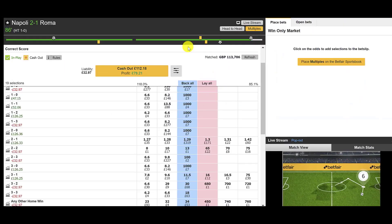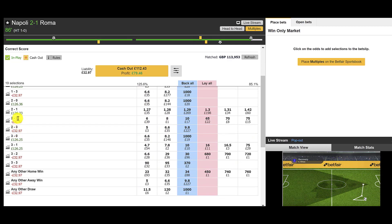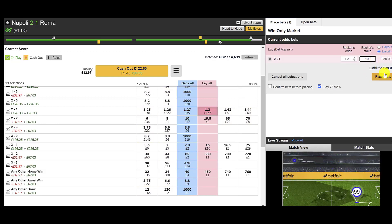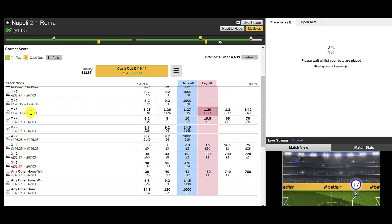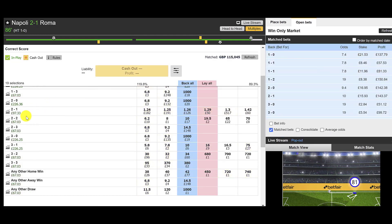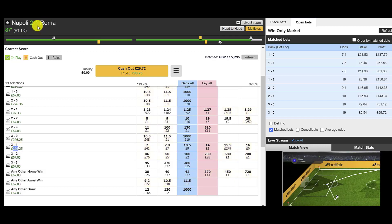86 minutes on the clock — we've got the goal we're looking for. Napoli have taken the lead, it's 2-1 to Napoli. We're on that 2-1 scoreline. We've still got around £33 of risk in the market, but we can lay off the 2-1 scoreline right here. That's going to leave us with decent profit on the 2-1 scoreline, profit on all the other scorelines, and we've still got a nice bonus profit on the 3-1 scoreline to Napoli.